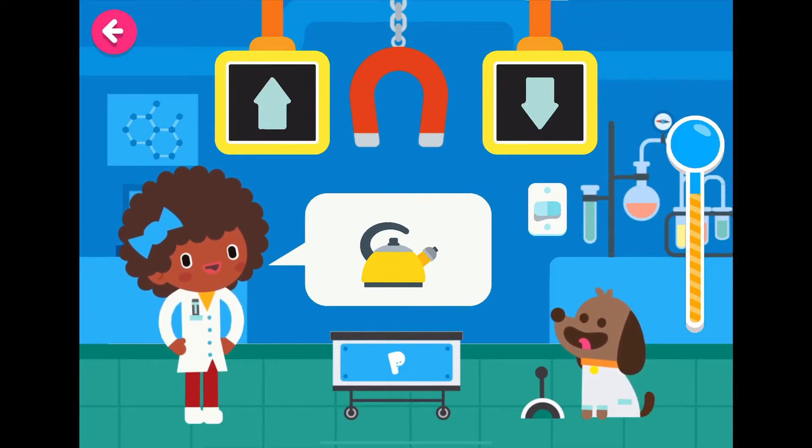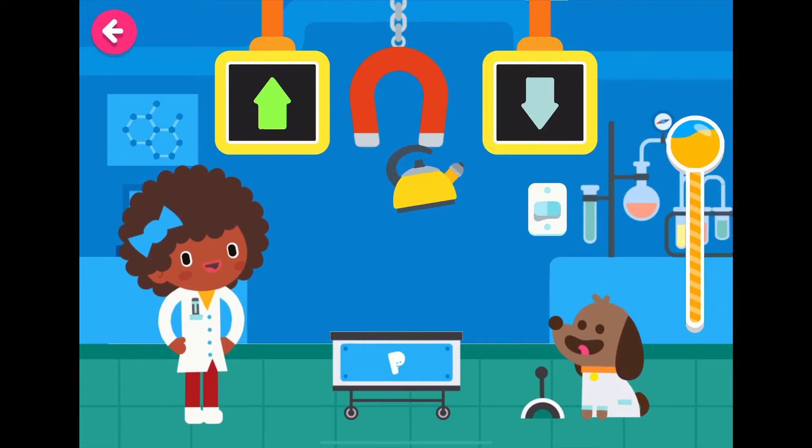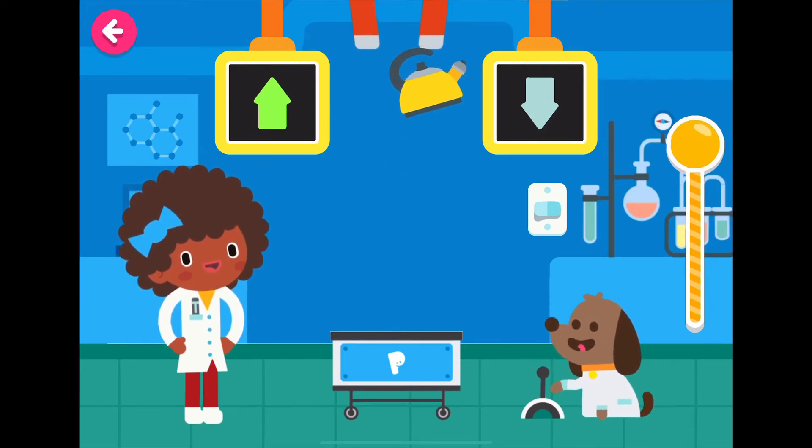Teapot. Is that metal? A magnet is any object that produces a magnetic field and attracts a certain kind of metal. Charles Darwin would be proud of you. Good job. That was excellent. You did it!